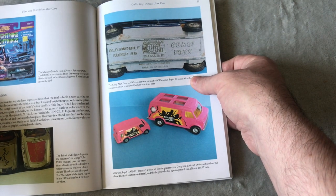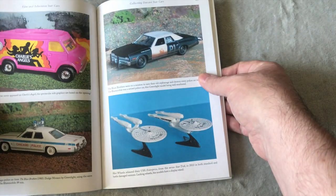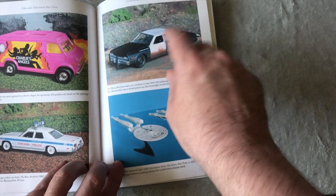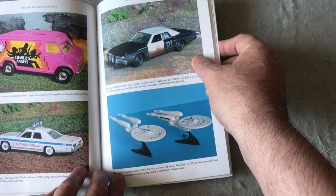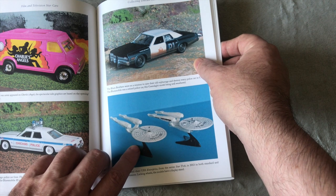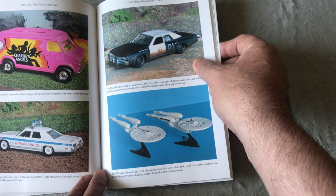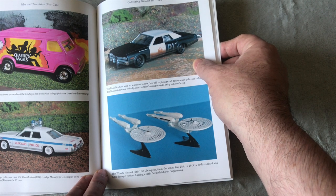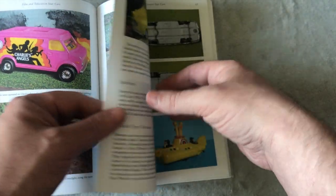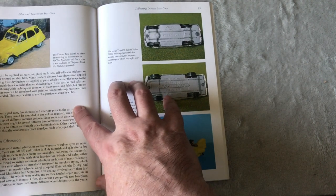The Saint again. Man from U.N.C.L.E., Charlie's Angels — that's the Charlie's Angels ones I was talking about, the bigger version. Blues Brothers — I would like a Blues Mobile and the Chicago police car that was chasing it. That is the 2009 Enterprise that Hot Wheels did. I don't really like it — this is the battle damage version as well, I'm not really a fan of that one.